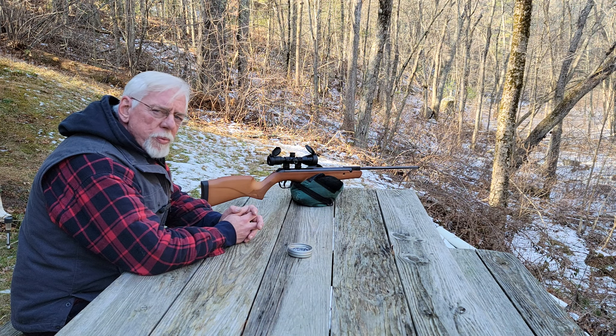This gun comes in at 44 and a quarter inches long, and it weighs 7 and a half pounds. That makes it a nice size for a carry-all-day hunting gun. This one's in .22 caliber, but it's also available in .177. The factory claims about 800 feet per second in .22, and 1,050 feet per second in .177. I'm pretty sure they're using alloy pellets to get those numbers, because I was getting 673 feet per second with a lead H&N Field Target Trophy pellet weighing about 14.6 grains, and that translates into 14 foot-pounds of muzzle energy.